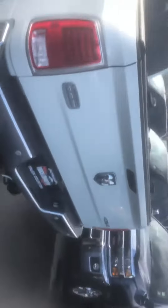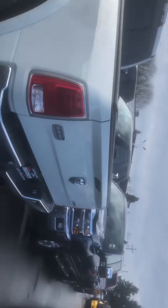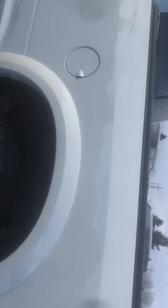You already own a Ram, so you know how much better they are than the other guys. Of course, parking sensors — just fully loaded.